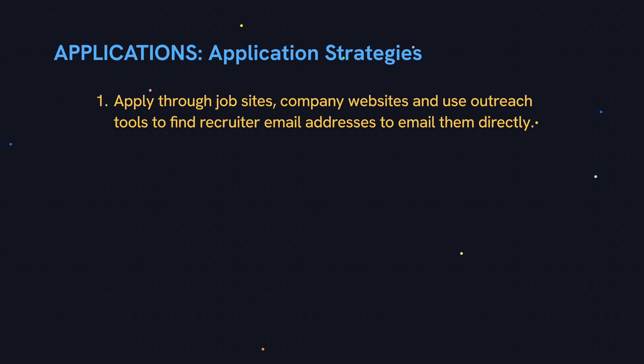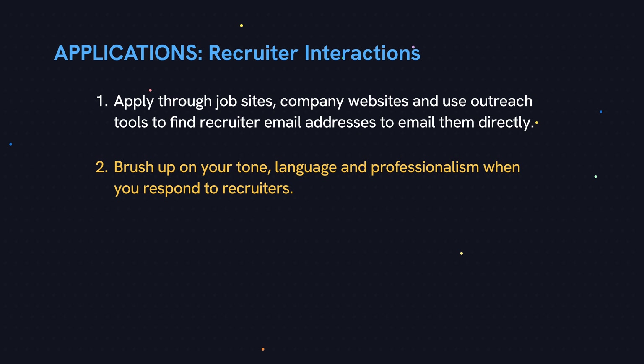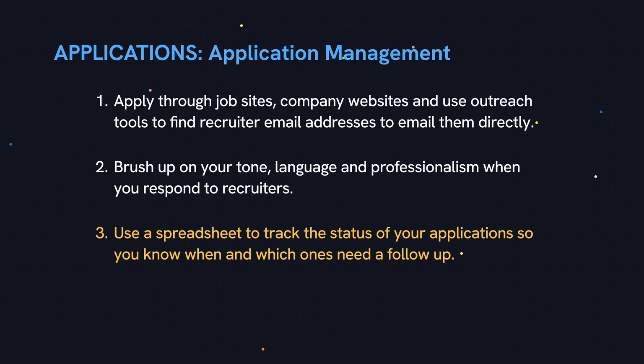There are techniques and strategies to this. Once you start getting replies from recruiters, you want to make sure that you're responding in a way that doesn't raise any red flags — things like responding promptly, using professional language, not saying anything weird, and knowing when to follow up and what to say. I think this is mostly common sense, but I've learned not to assume anything. This last area isn't something I even realized you have to do, but you have to apply to so many different jobs these days just to land a few interviews.